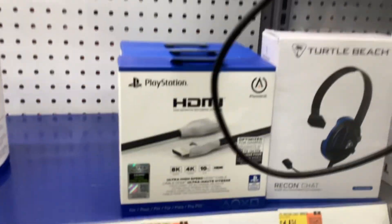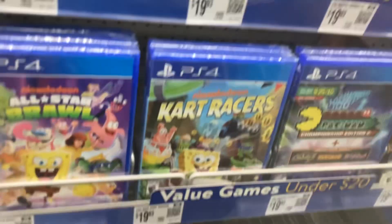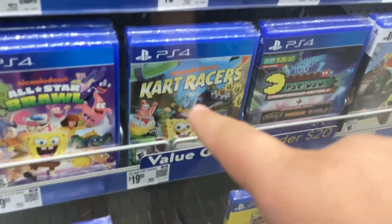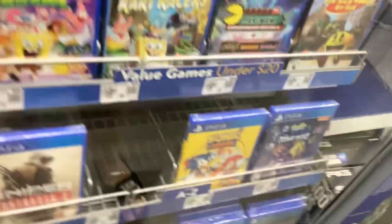Over here are some HDMI cords, and over here is some other selection. Oh, there's Nickelodeon Kart Racers — I have this game for my Nintendo Switch. I may have unboxed it back in June if you guys didn't know. Sonic Mania for the PS4. Over here is a PS4, Fortnite transporters, and Sonic containers.